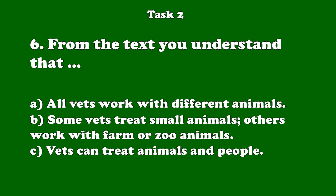Number 6. If your pet is ill, you take it to the vet. Vets look after sick and injured animals. Some vets treat small animals such as cats and dogs. Others work with farm or zoo animals. If your pet is ill, you take it to the vet. Vets look after sick and injured animals. Some vets treat small animals such as cats and dogs. Others work with farm or zoo animals.